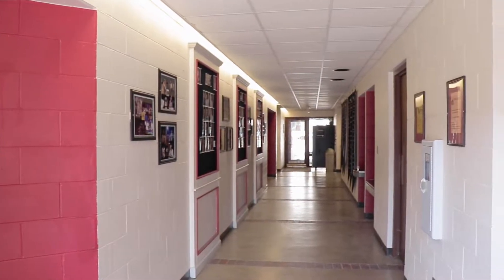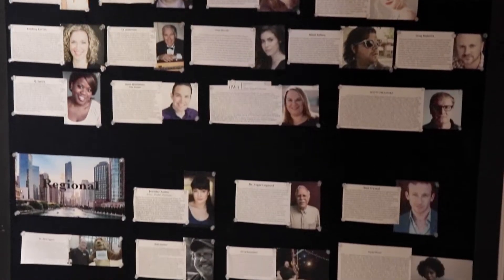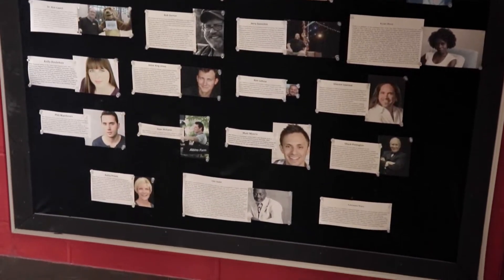Now heading down this hallway, we arrive at our guest artist board. These are some of the many names and faces of those who come to impart their knowledge and skills to students here at NWU.